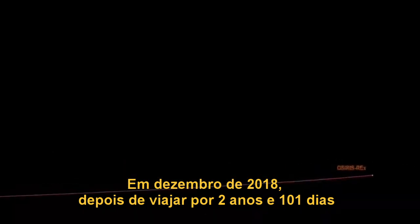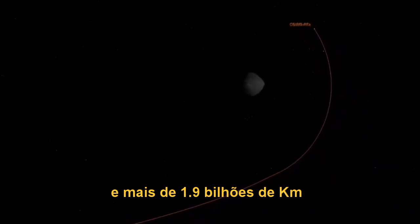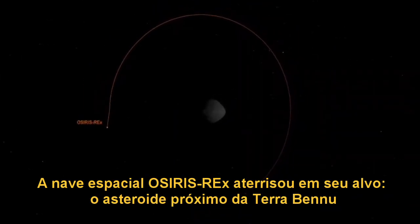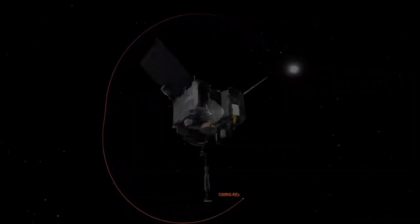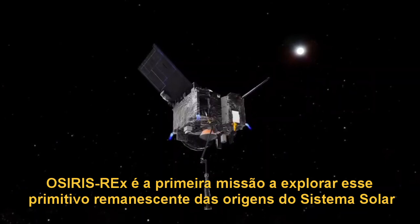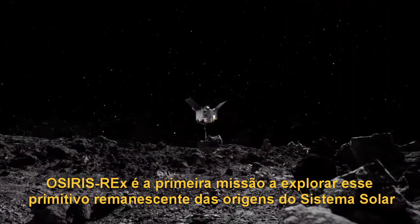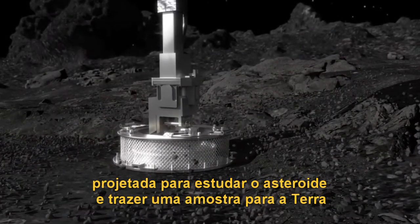In December 2018, after traveling for two years, 101 days, and over 1.2 billion miles, NASA's OSIRIS-REx spacecraft arrived at its target, near-Earth asteroid Bennu. OSIRIS-REx is the first mission to explore this primitive remnant from the origins of the solar system, designed to study the asteroid and return a sample to Earth.